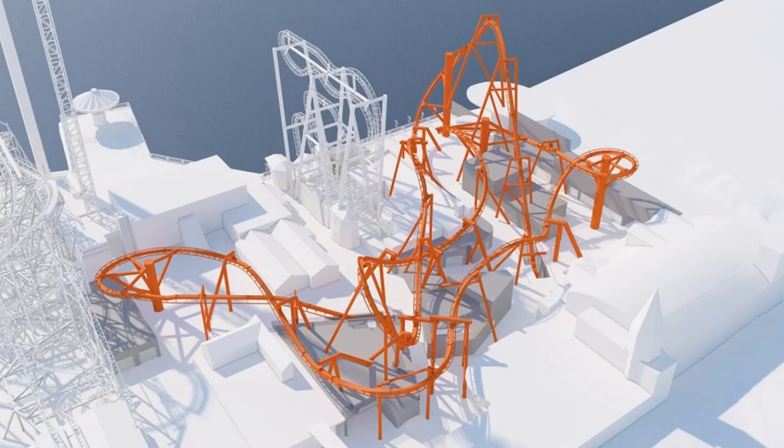Looking deeper into this, the black track has the code IC, which stands for inverted coaster. So we can pretty much draw a conclusion that the IC track will be for Grona Lund's inverted coaster. Someone was commenting asking for an update on Grona Lund's inverted coaster — this is it. The dark track labelled IC2-K is definitely Grona Lund's invert.